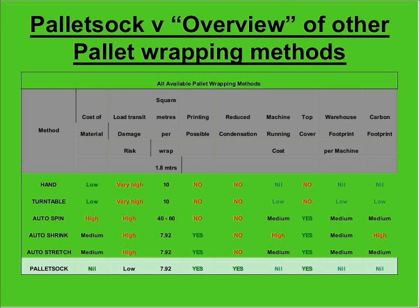For square meters per wrap on a 1.8-meter pallet, you can see the rough usage there. On printability — a lot of people like to use their pallet wrapping for promotion so that when products are in circulation, they carry the manufacturer's logo. With hand wrap, turntable, and auto-spin, that's just not possible as they're all stretch wrap materials that don't take printing. Auto-shrink, auto-stretch, and the pallet sock can all be printed. This is an easy yes-no, green-red system showing which factors favour each method.